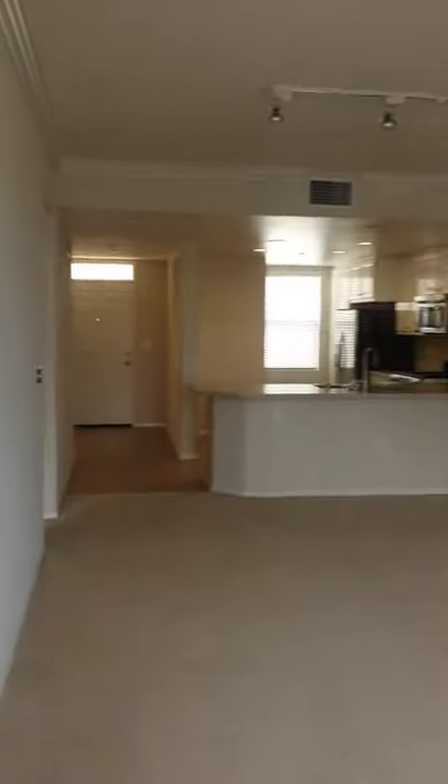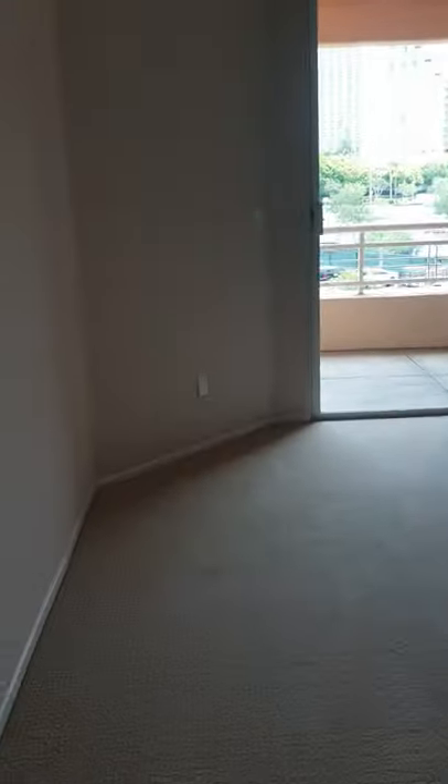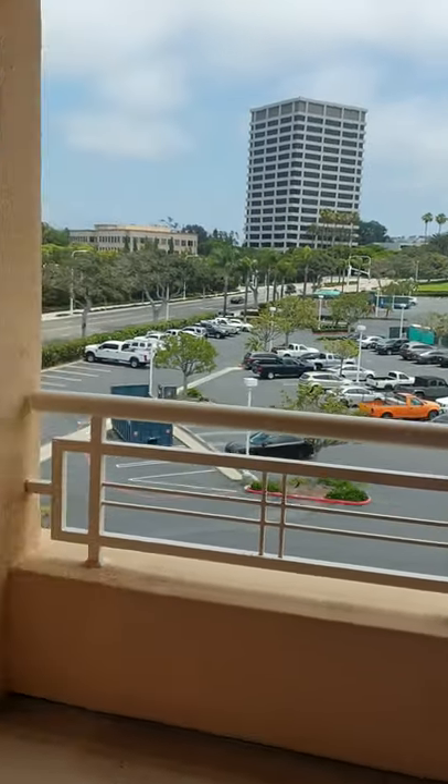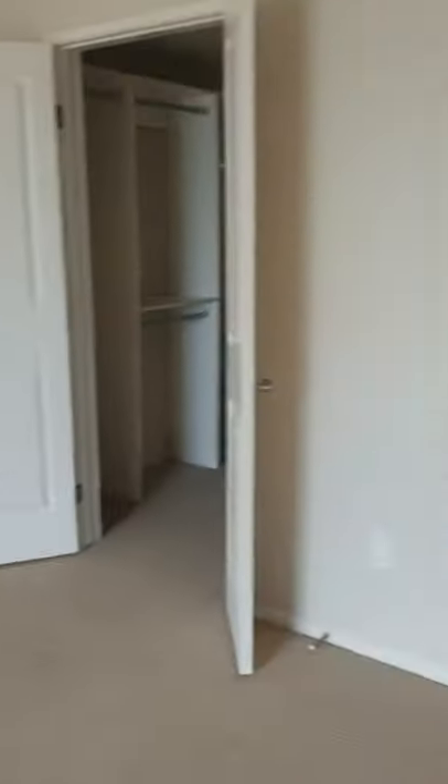Going back indoors, don't worry too much about the carpet and everything — this is just more of an idea of the space. It's a one bedroom with a den. Here's the bedroom: it has a walk-in closet, and the patio is shared from your living area as well.